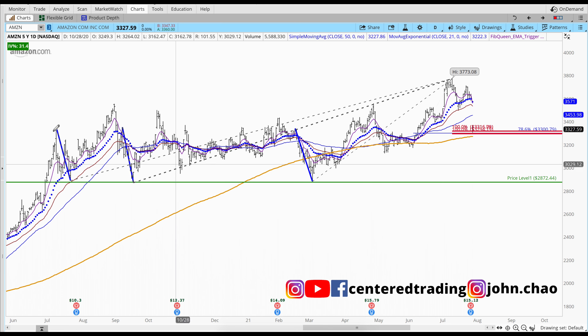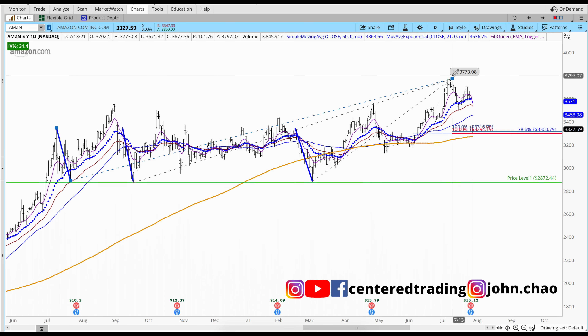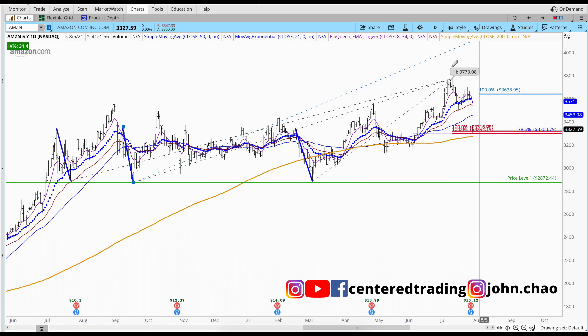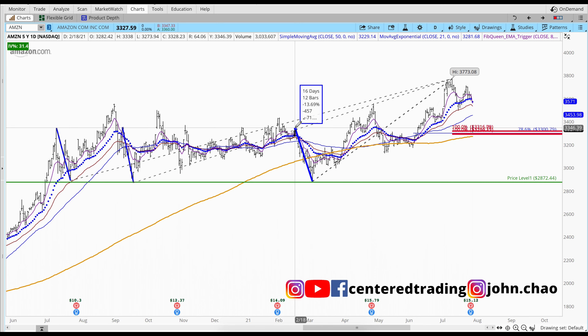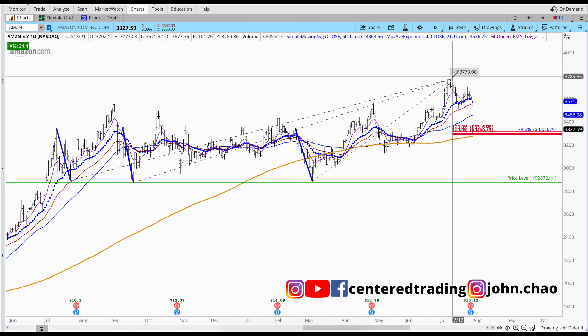I used my Fibonacci extension tool to map symmetry support by clicking once, twice, projected to this new recent high. I repeated this process three times across different swing points to build out the symmetry support levels.